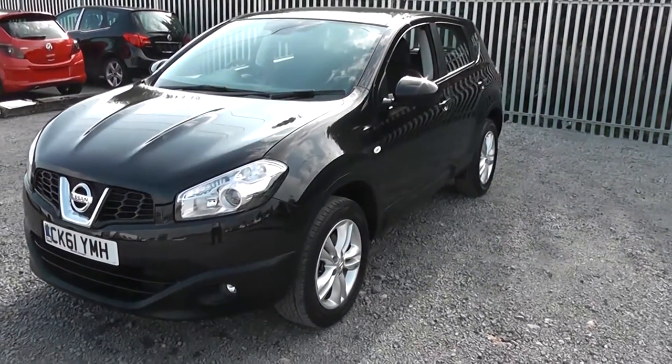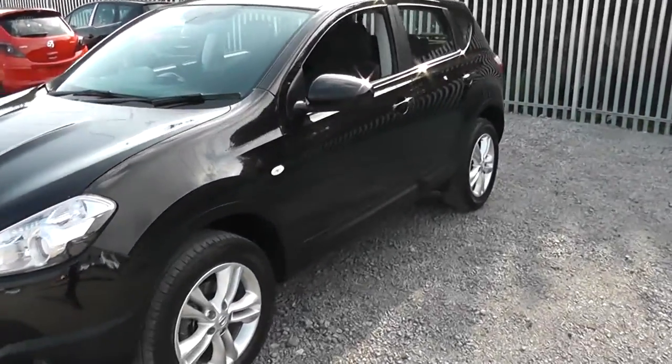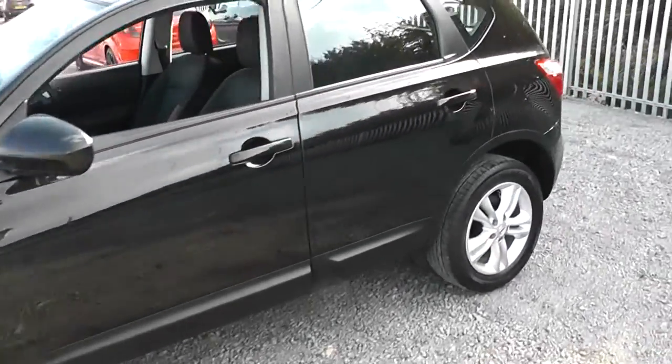We do offer a paint protection package here at Wessex Nissan, which guarantees the showroom shine look on your fabric and your paintwork for up to 7 years. You can ask a sales advisor today for more information.